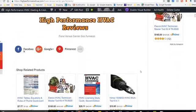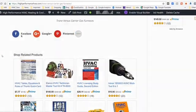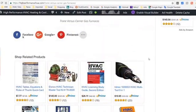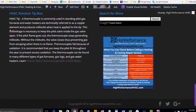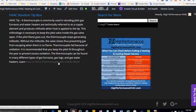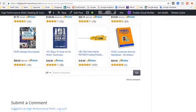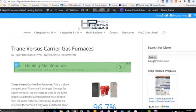We appreciate you sharing us on social media using the buttons on the page and subscribing to our YouTube channel. Don't forget we have the HVAC random tip box at the bottom that changes with tips, and there's usually a hyperlink to a full article explaining each tip. Thank you, and don't forget to bookmark highperformancehvac.com.